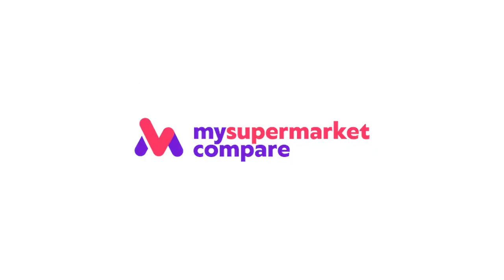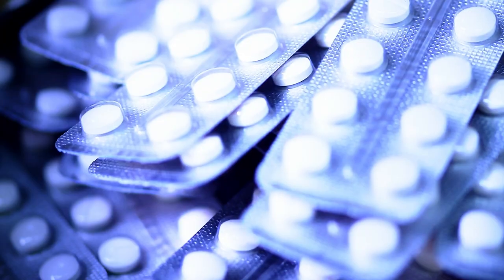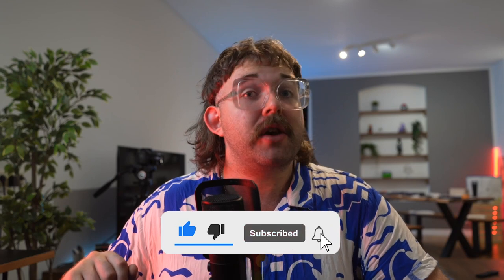Next up we have MySupermarketCompare. The MSC platform is concerned with saving you money on groceries from the UK's largest supermarkets. It's as simple as using the site's search box to carry out price comparisons on the many products that supermarkets carry — anything from cosmetics and clothing to frozen food, medicine, baby food, alcohol, sweets and fresh produce. This is a great platform for making small adjustments to your budget, and after all these small savings add up to much bigger ones.